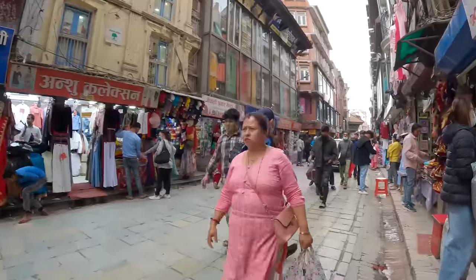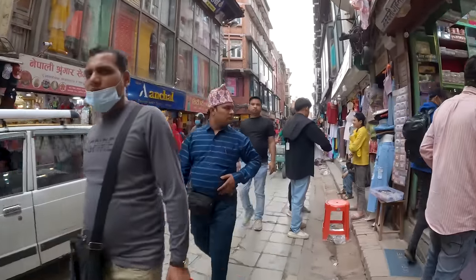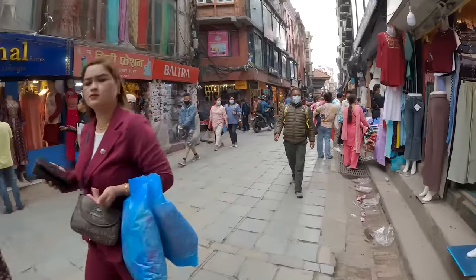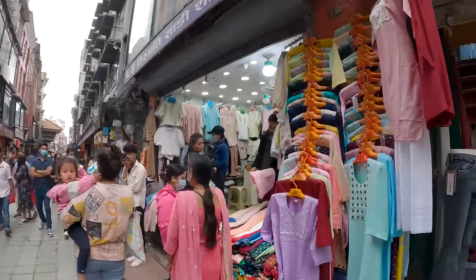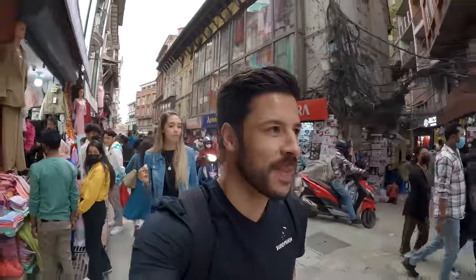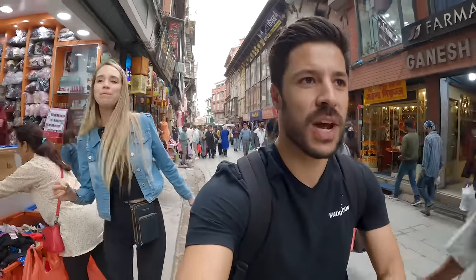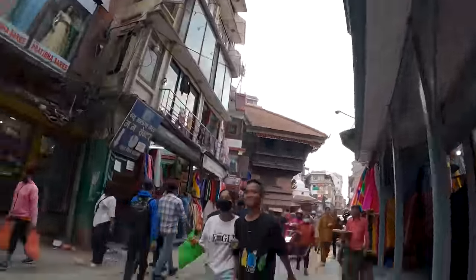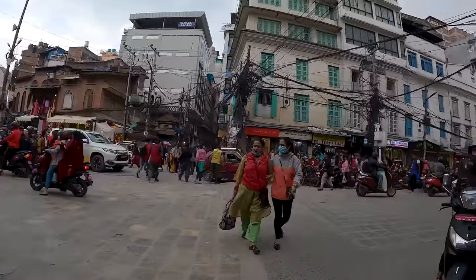The streets are getting very busy with so many shops around — everyone seems to be coming out to do their shopping. There are some really nice clothes in the stalls. Our bags are small so we can't buy much! We're actually trying to find some lassi, since there's lassi here in Nepal. We've tried lassi in Pakistan and India, so it's only fair to try it in Nepal and see which is the best. It's starting to rain — welcome to Kathmandu!